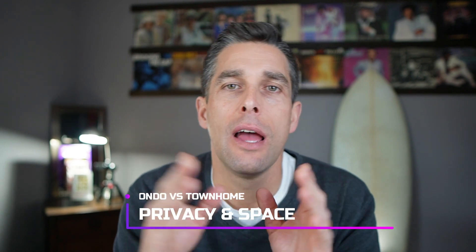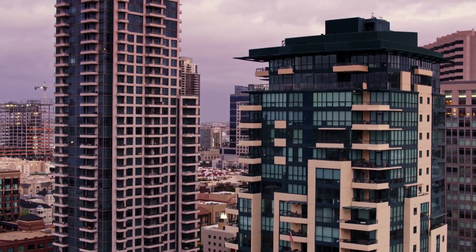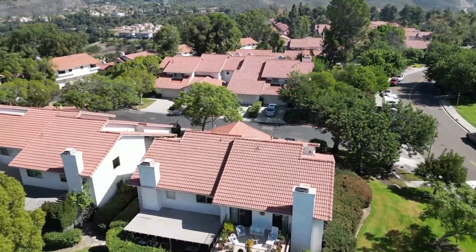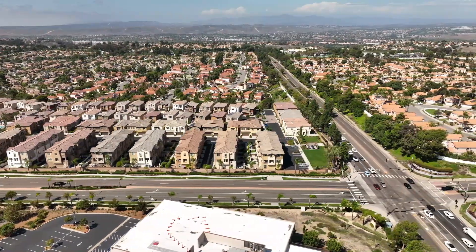Going into privacy and space — a condominium downtown typically has other buildings around, maybe one wall of glass depending on your view. You have somebody above you, somebody below, somebody on each side, so privacy is a little less. In a townhome, you're still typically sharing a wall or two, but there's not somebody above or below you, so it lives more like a single-family home. In a condo complex you might have underground parking or a few parking spaces, whereas many townhomes here in San Diego have a garage — single or even two-car — giving you more private space.